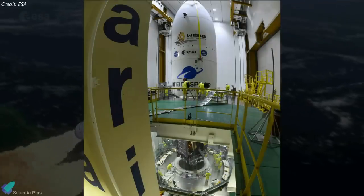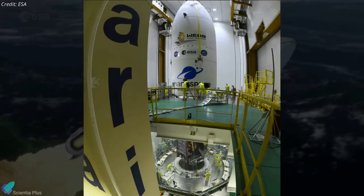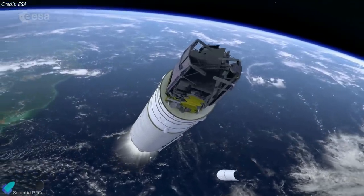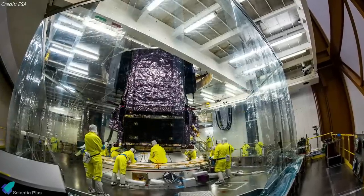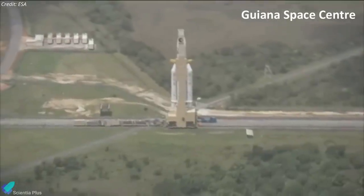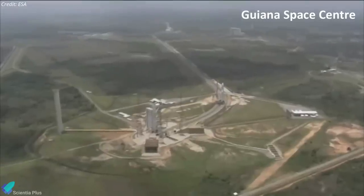Webb, which was mounted onto the rocket earlier this week, was encapsulated inside the Ariane 5 rocket's fairing on Friday. The fairing will protect the observatory during liftoff and the first few minutes of ascent through the atmosphere. A final launch readiness review will be held on Tuesday, December 21, to ensure the Webb Space Telescope is ready for launch. If so, its Ariane 5 rocket will roll out to the launch pad at the Guiana Space Center in French Guiana on Wednesday.